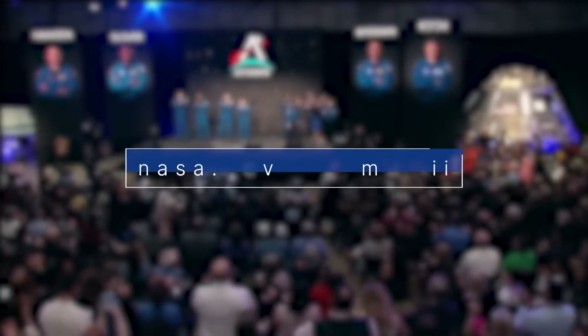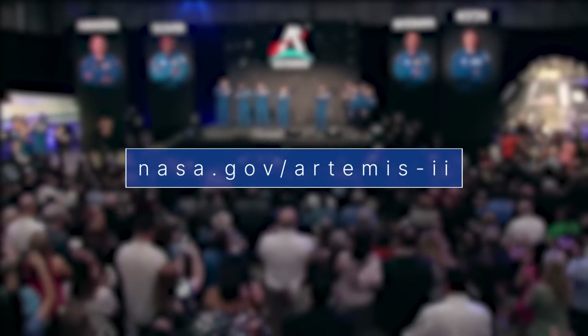Learn more about Artemis II at nasa.gov/Artemis-II.